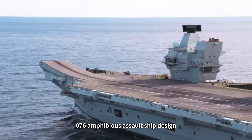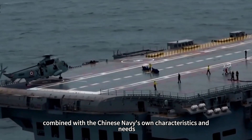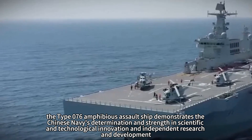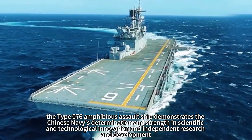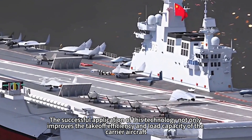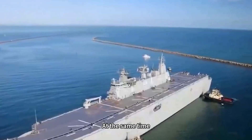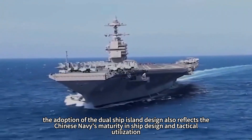The Type 076 Amphibious Assault Ship design learns from these successful cases combined with the Chinese Navy's own characteristics and needs, forming a dual island design program with Chinese characteristics. With the application of electromagnetic catapult technology and other advanced equipment, the Type 076 demonstrates the Chinese Navy's determination and strength in scientific and technological innovation and independent research and development. This technology improves the takeoff efficiency and load capacity of carrier aircraft, providing broader space for future carrier aircraft development, while the dual ship island design reflects the Chinese Navy's maturity in ship design and tactical utilization.